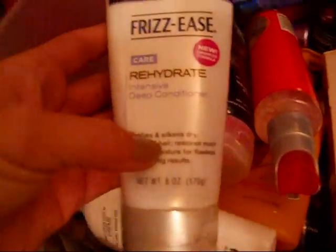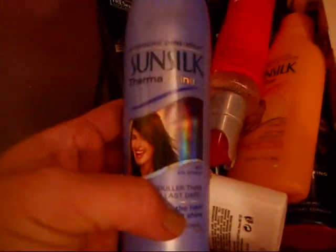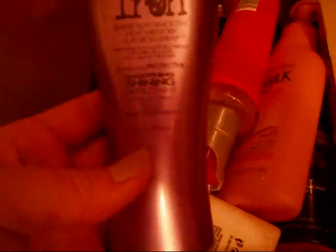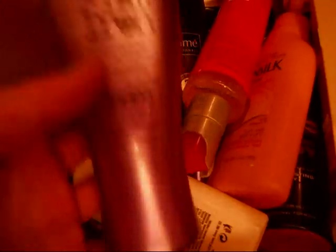My battery is dying. The John Frieda Deep Conditioner — again, good. John Frieda and Tresemmé are my two top favorites, or Sun Silk. This is the Heat Protectant — I've actually never tried that out, it's still full. This is the Flat Ironing Spray, and I love this stuff — really good.